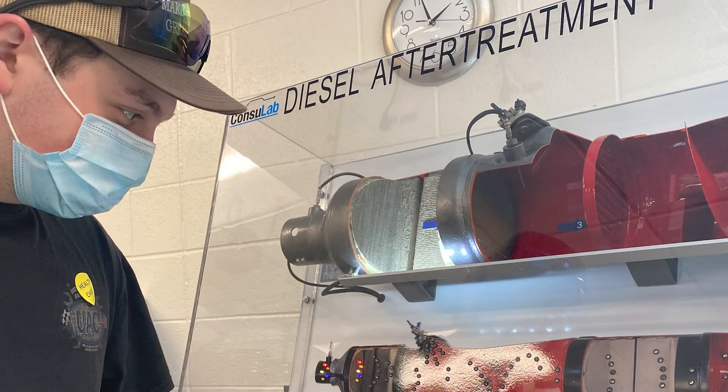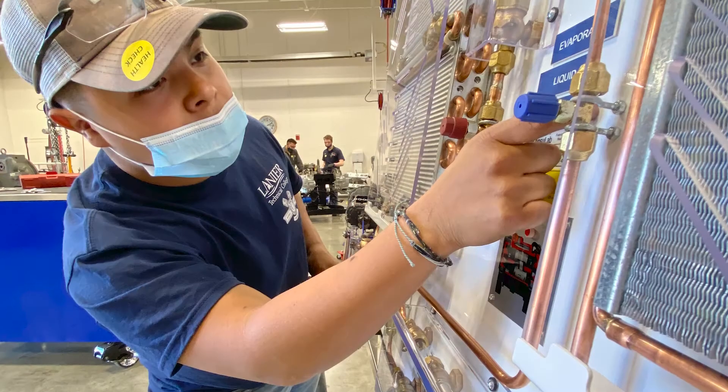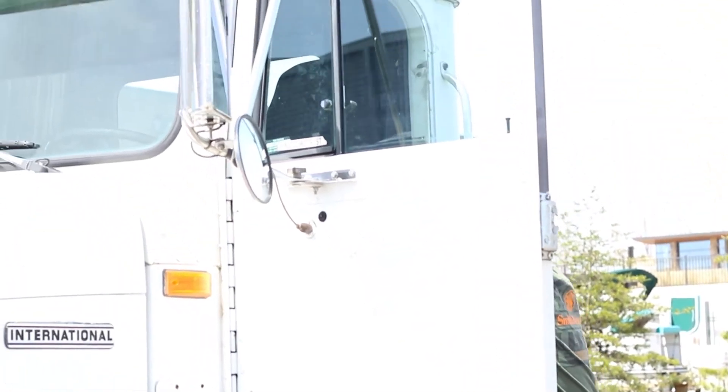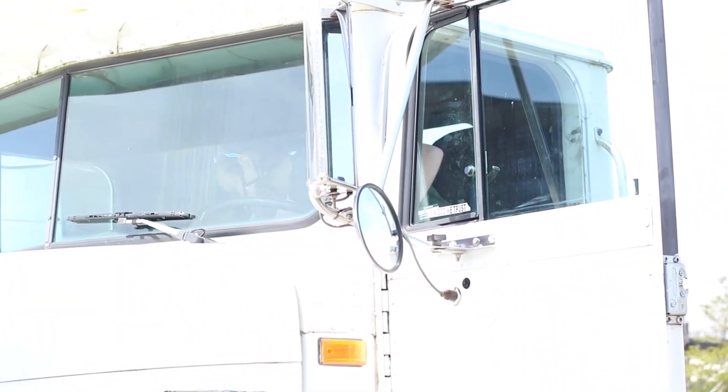We do steering and suspension, preventive maintenance, HVAC, and we also do an introduction to diesel technology.